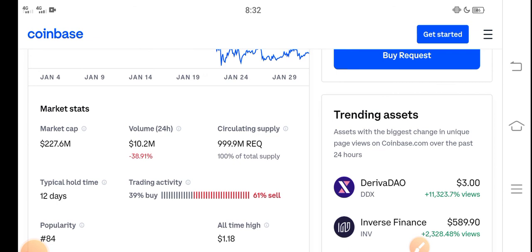Just hold until the end of February. My prediction is that Request coin price will pump in the last week of February. Just hold. Thanks for watching — don't forget to subscribe to the channel.